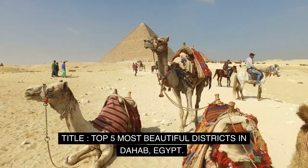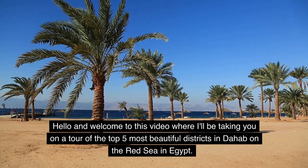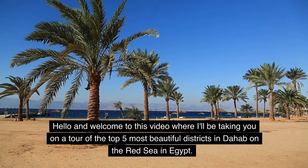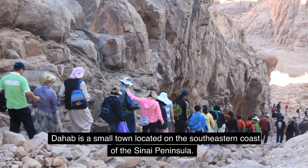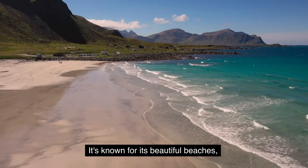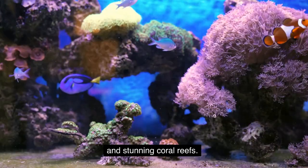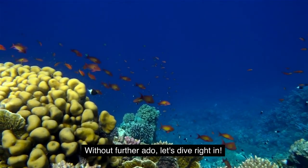Top 5 Most Beautiful Districts in Dahab, Egypt. Hello and welcome to this video where I'll be taking you on a tour of the top 5 most beautiful districts in Dahab on the Red Sea in Egypt. Dahab is a small town located on the southeastern coast of the Sinai Peninsula. It's known for its beautiful beaches, crystal clear waters, and stunning coral reefs. Without further ado, let's dive right in.